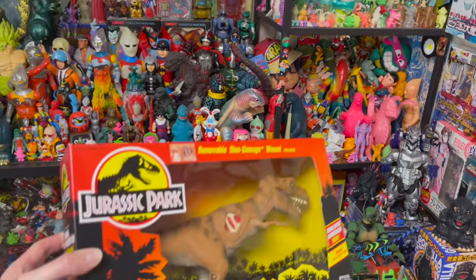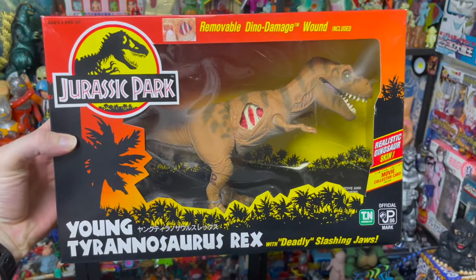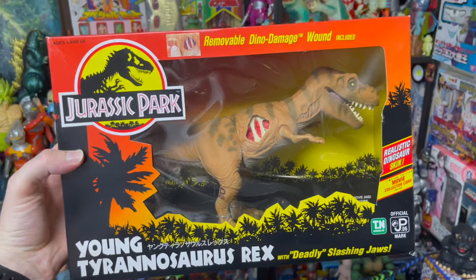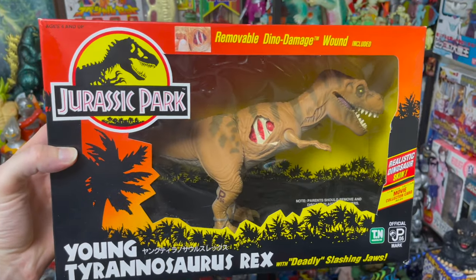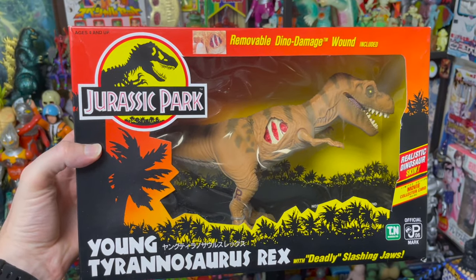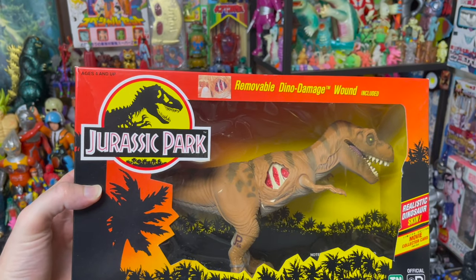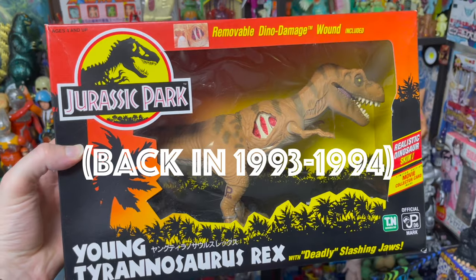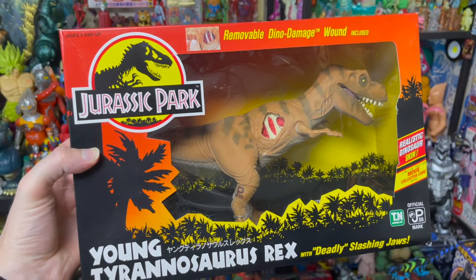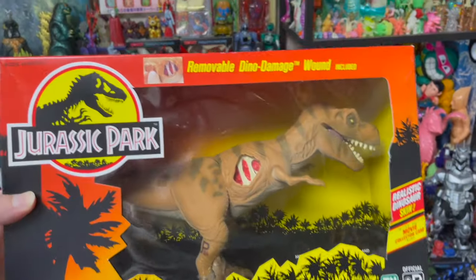And let's not forget one of my favorite all-time toys: the Young Tyrannosaurus Rex with removable dino damage. I don't own the Big Rex — it's a little out of my price range — but I actually prefer the Young Tyrannosaurus Rex over the adult. I played with this so much. It doesn't help that I loaned the Big Rex to my cousin Michael who then proceeded to cut its head off with scissors. So yeah, got some trauma attached with that one. If anyone wants to send me a replacement — this happened almost 30 years ago — drop me a DM on Instagram at Tokyo Toy Bastard.